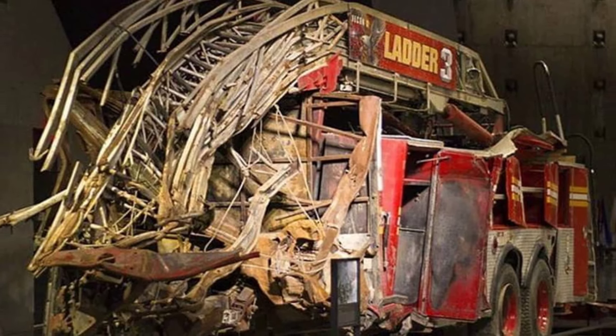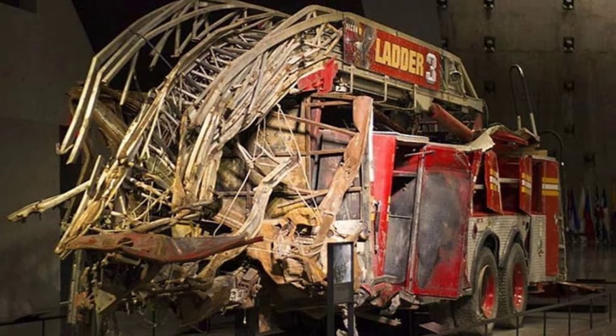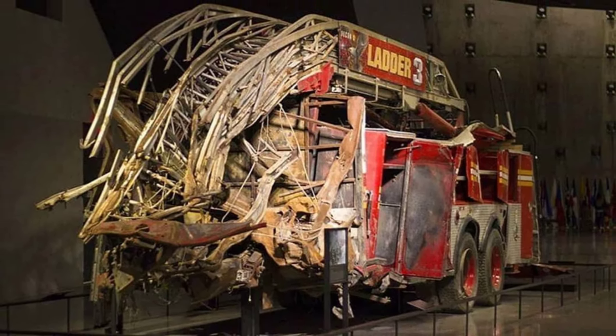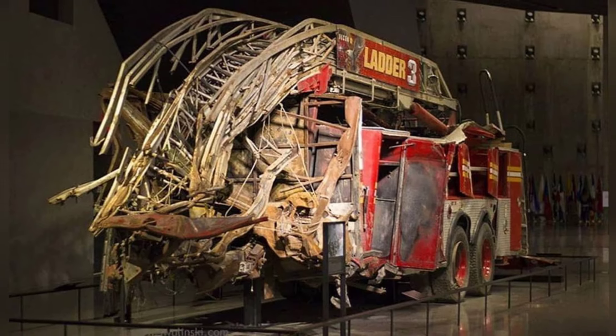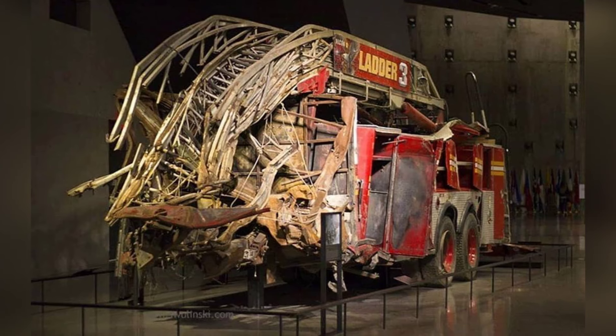The crew of Ladder 3 rushed towards the Twin Towers on September 11, 2001, led by Captain Patrick Brown, in an attempt to save as many New Yorkers as possible. Unfortunately, the firefighters went down with the skyscraper as it collapsed onto the front of the fire truck.